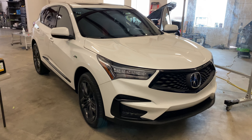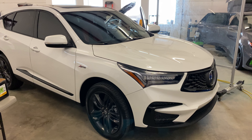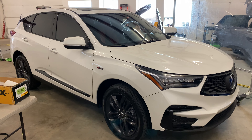Hey guys, it's Ben here at White Glove Auto, and we just got finished up with this 2020 Acura RDX that we did our X-Bell partial front on, which would include 23 inches of the hood, the full front bumper, part of the front fenders, the mirrors, the door cups, and the headlights.